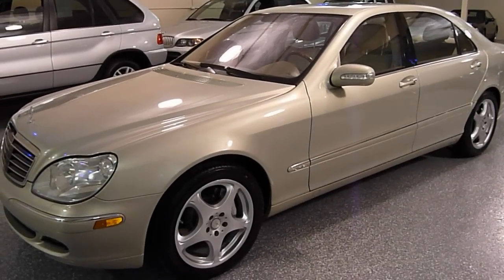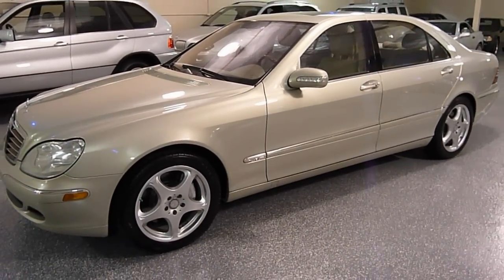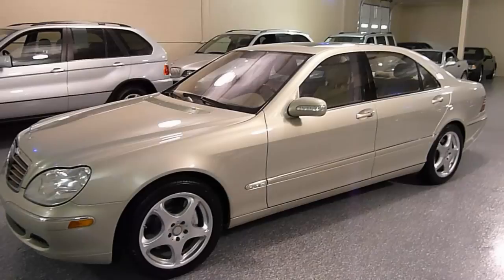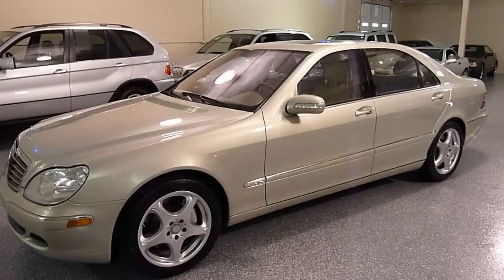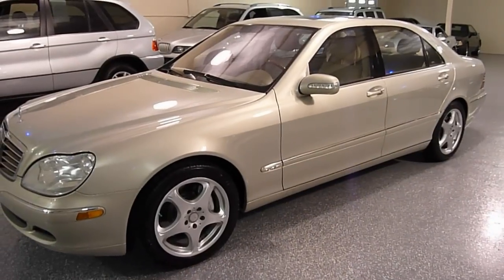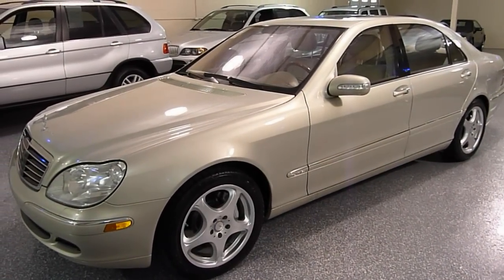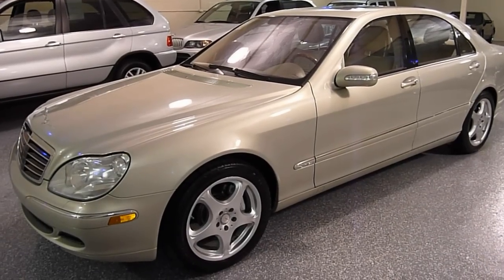Hello, this is Jeff. Welcome to Select Motors LTD — our website is SelectMotors.com. This is a 2004 Mercedes S600. The S-Class is the big body and the 600 is the V12. This has a supercharged V12, 493 horsepower, so very, very potent automobile.